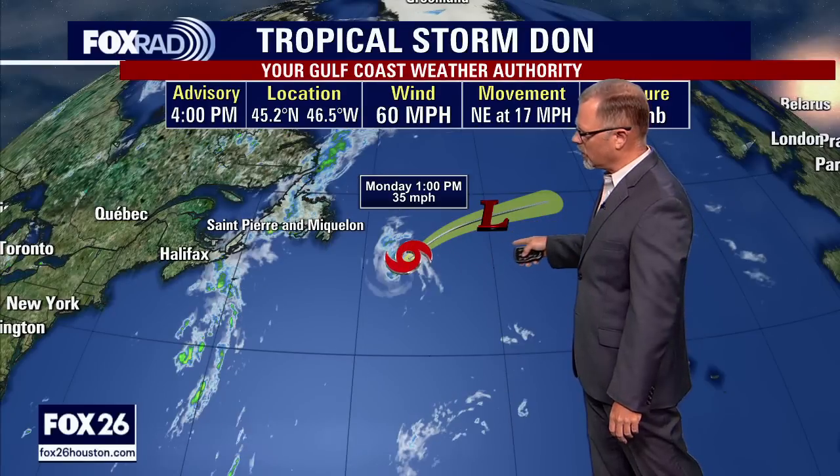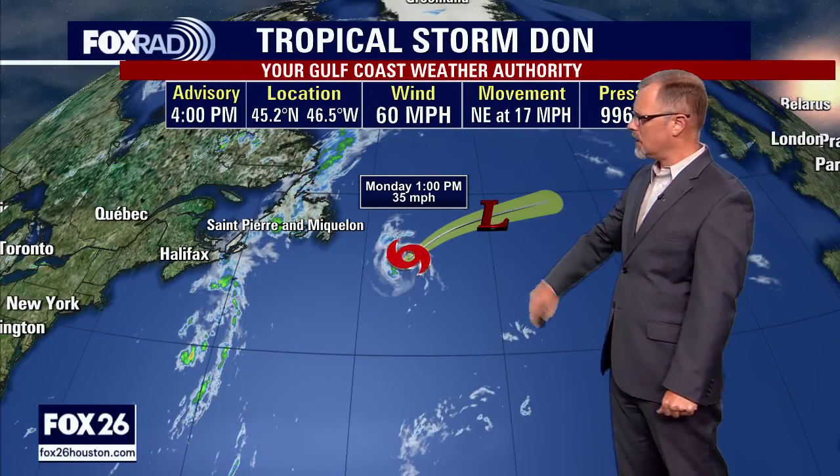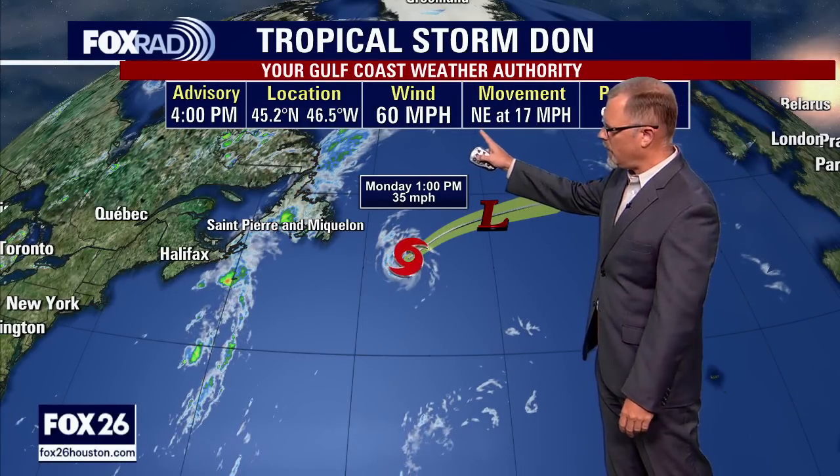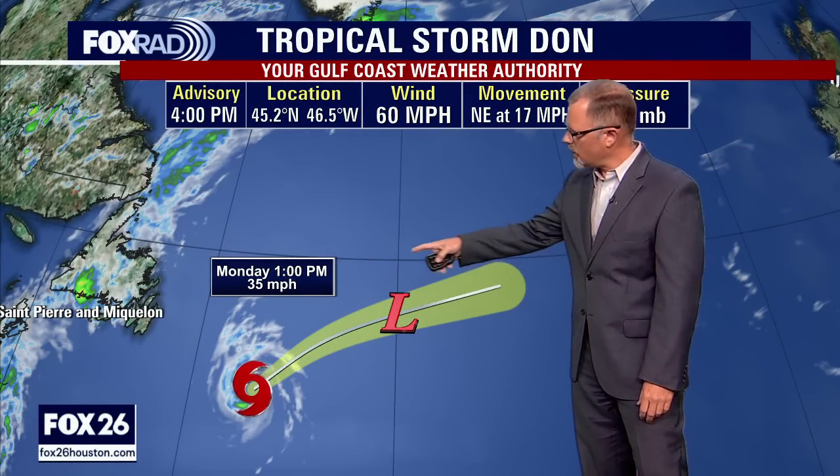Here's the forecast cone — remember the hurricane center always issues a five-day forecast cone. We're only looking at maybe one more day where the hurricane center will be interested in Don. This is falling apart quickly. If you remember, just yesterday at this time it was becoming a hurricane — that didn't last long. In less than 24 hours it's back down to a tropical storm, but it still has 60 mile-per-hour winds, which are still pretty powerful for a tropical storm. The speed has started to pick up and it's heading to the northeast.